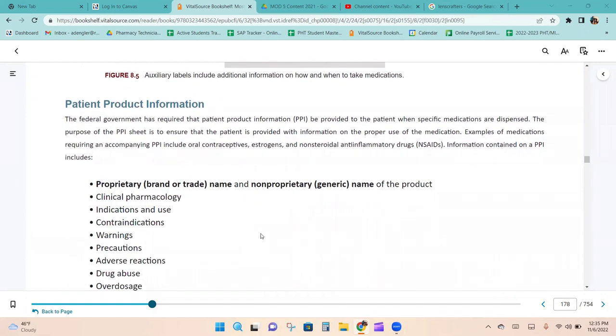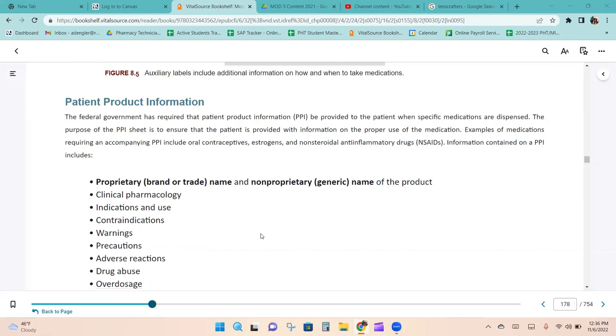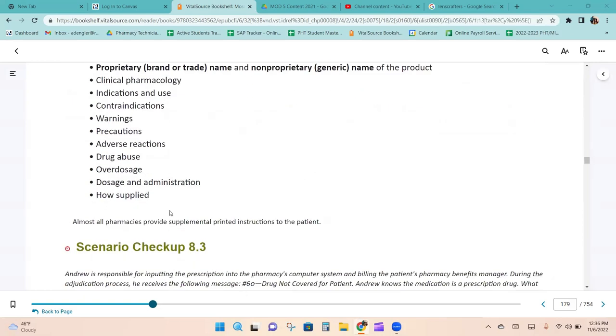The federal government requires that patient product information (PPI) be provided to the patient when specific medications are dispensed. The purpose of the PPI sheet is to ensure the patient has information on the proper use of the medication. Examples of medications requiring a PPI include oral contraceptives, estrogens, and non-steroidal anti-inflammatory drugs. Information on a PPI includes the brand and generic name, clinical pharmacology, indications and use, contraindications, warnings, precautions, adverse reactions, drug abuse information, overdosage, and dosage and administration.